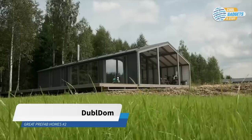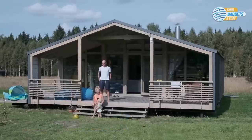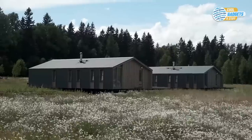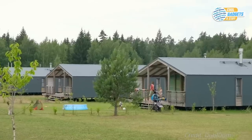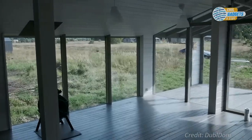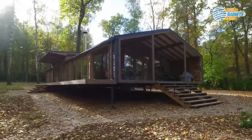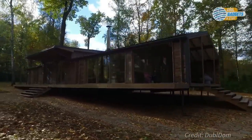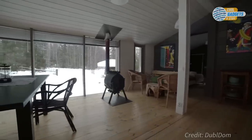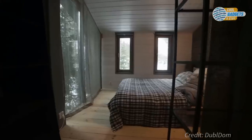The Double Dom series from Moscow-based firm Bio Architects is a modular home, designed to be transported as a prefabricated product and installed on site in a day. The architect's premise was to keep the building costs low by using materials like metal, barn board, and glass. These materials are not only inexpensive, but they also contribute to the sleek, modern aesthetic of the homes. Double Dom comes fully equipped with electrical wiring, as well as water and sewer connection pipes, so all owners have to do is connect them to the municipal network to be move-in ready.